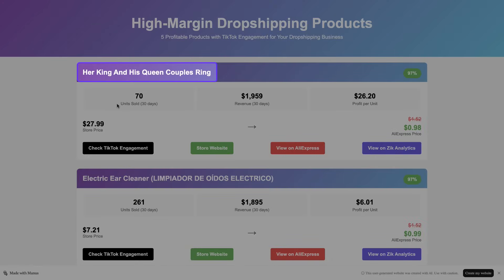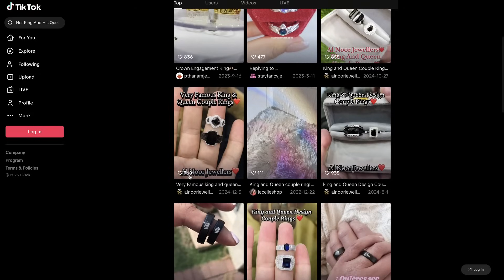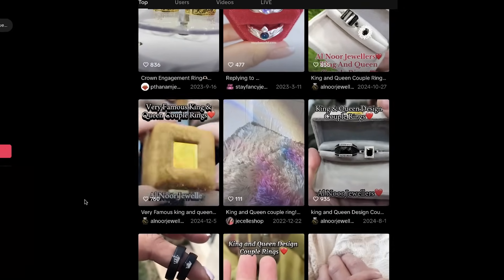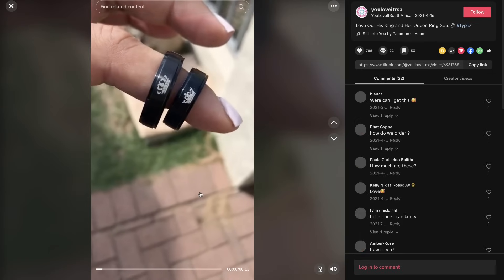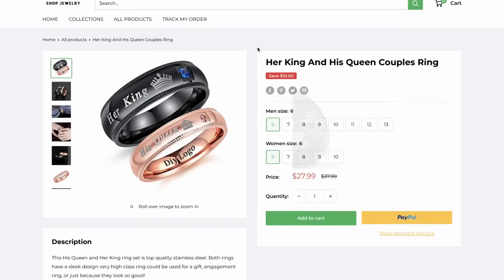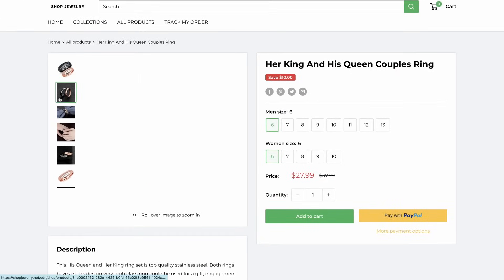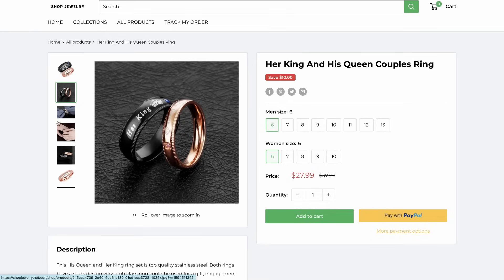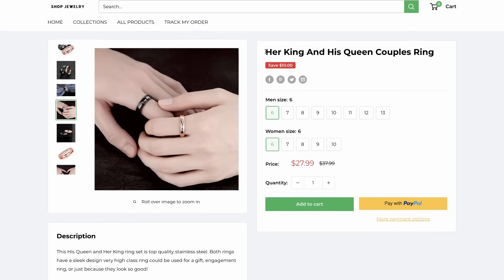Let's start with the first product: Her King and His Queen couples ring. Checking the TikTok engagement — it links directly to the product's page on TikTok so I can verify the trend myself. There are solid videos here with high likes and engagement, which tells me this product is really performing well on social media. The store's website looks good — I can see exactly where this product is being sold and take best practices for images, layout, and more. Perfect for building a high-converting product page.